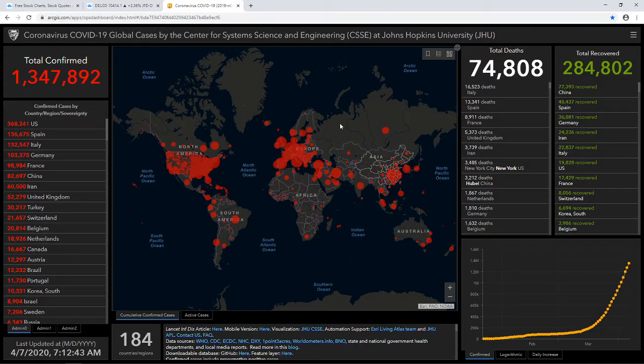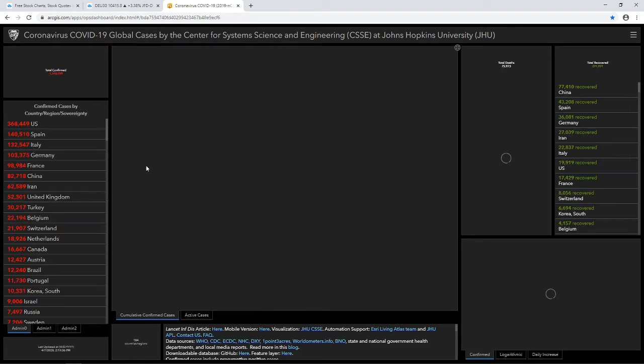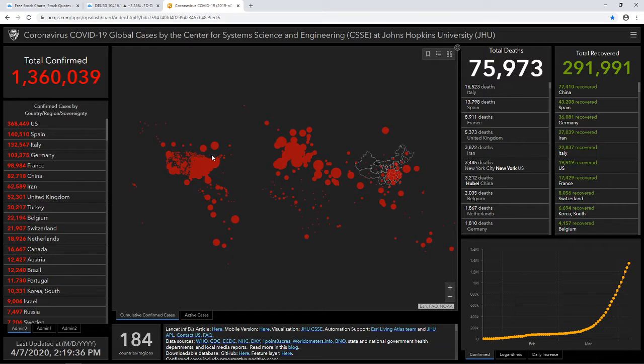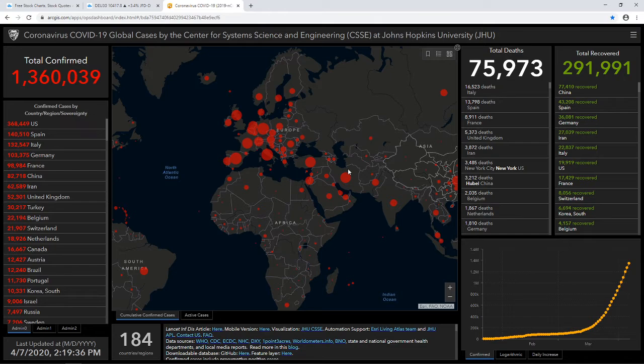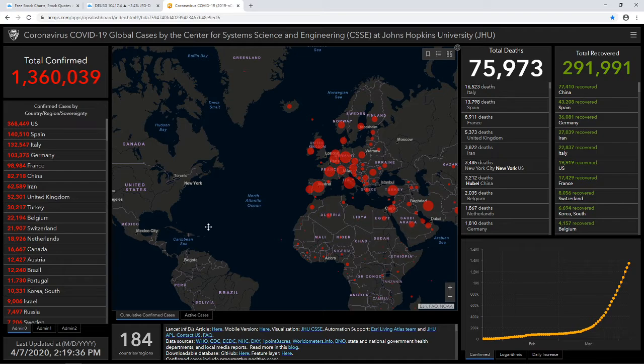A quick update on what's happening in the world in terms of the coronavirus. The number has grown a little bit, but it is slowing down slightly. However, we still need to see some sort of consistent slowdown for a few days, maybe even a week, in order to get a little more excited about this. For now it is what it is, and it's not really looking good.